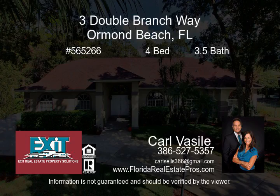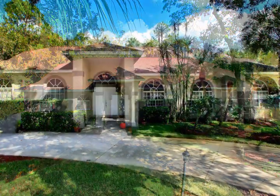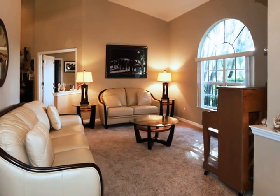Beautiful home located in the exclusive Breakaway Trail community. Enjoy the amenities of the clubhouse, pool, playgrounds, tennis, and manicured walking paths. Sits on a half-acre lot on a cul-de-sac. Circular and side driveway offers lots of parking options.